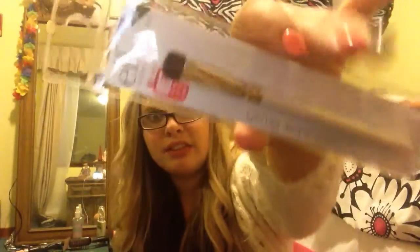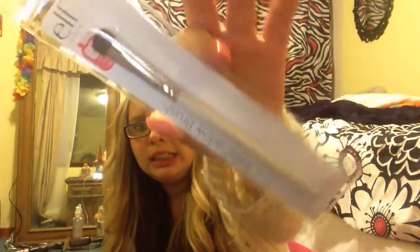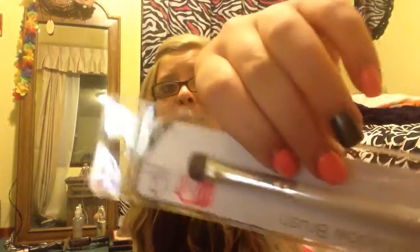And then I got the Elf eyeshadow brush because I needed a new one — mine was really gross. The last time I had one of these from Elf was like seventh grade. I need one of these because I have the crease one and the contour one, so yeah, that's what I have.